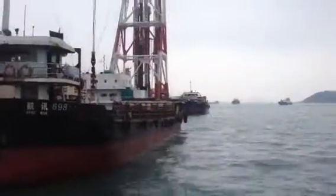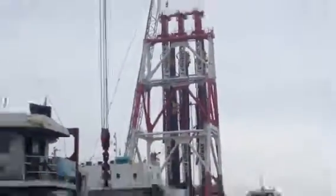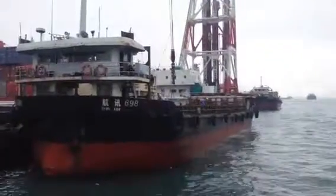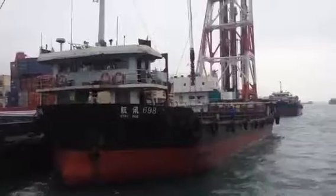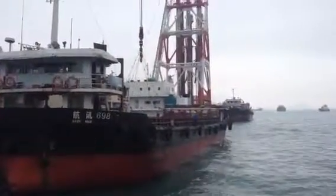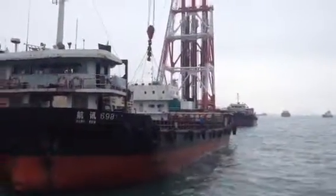Another one right behind him, there's another one right there. They load in that container and these guys are scrambling around to get that container hooked up — they didn't waste any time.